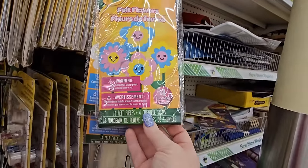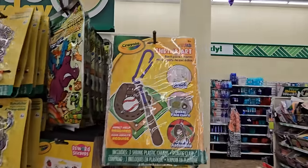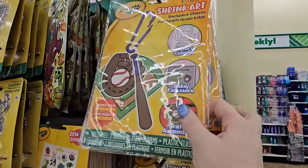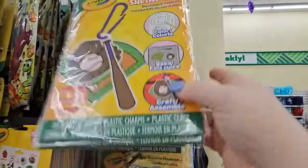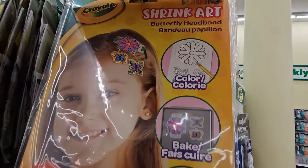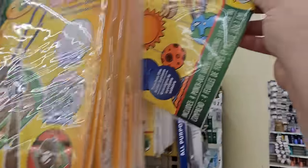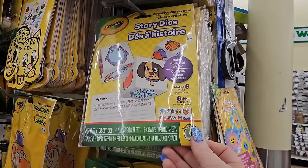Check it out — there are some felt flowers from Crayola for $1.25. They also have Crayola Shrink Art here — there's a baseball one, and you can make shoe charms or a little hair accessory, or even a mobile. Those are really neat.